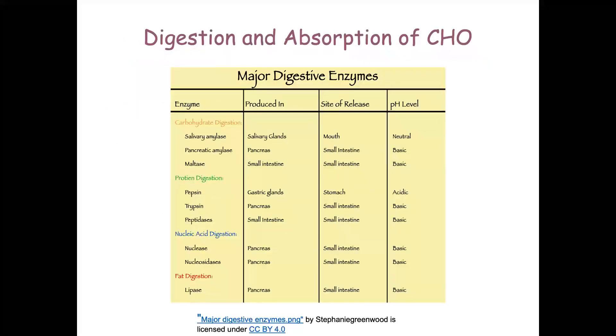This table shows the major digestive enzymes, where they're produced, where they're released, and what pH level they operate at. Salivary amylase is neutral in terms of pH, but all of the rest are basic — because of that very acidic material leaving the stomach.